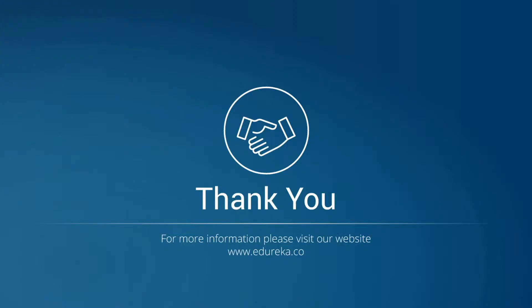Thank you folks, this was all for this session. In case you have any queries, add them to the comment section below.